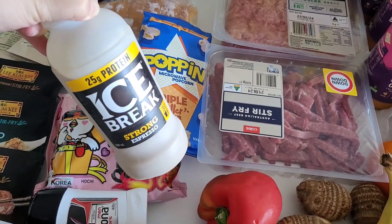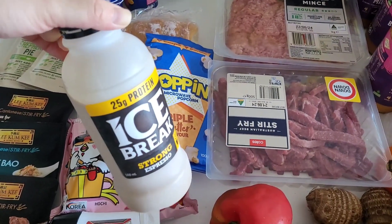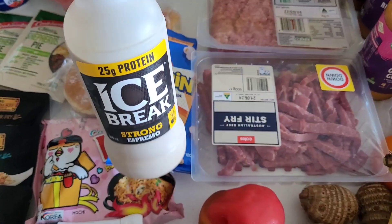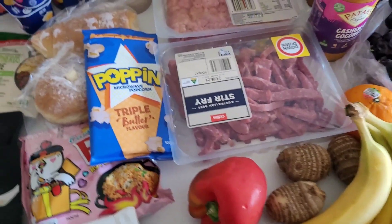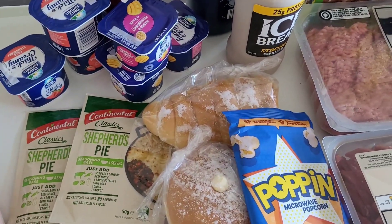We also got a free product from Coles — an Ice Break strong espresso with 25 grams of protein. I've already opened it and it's quite tasty. My partner received it for free through a Flybuys offer he had; I didn't get one this week, only he did.